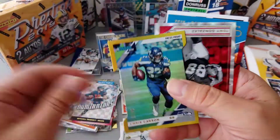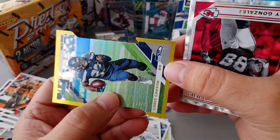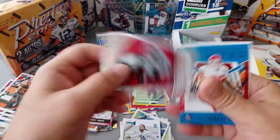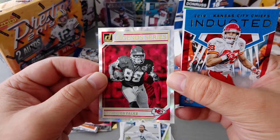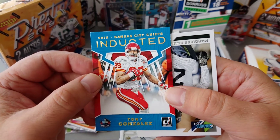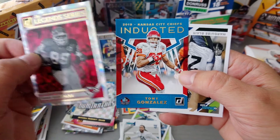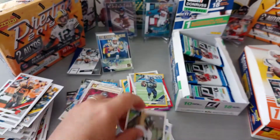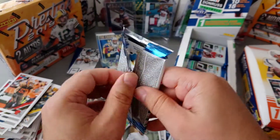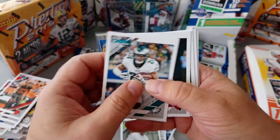Jimmy G — we got our first die cut! Chris Carson, Seahawks, numbered 24 to 25 — nice die cut press proof. Legend Series Tony Gonzalez, inducted into the Hall of Fame last week as a Kansas City Chief. There he is, Tony Gonzalez — I just finished saying that, what do you know, I'm a packet reader! I'm the fire starter — the Prodigy, massive hit, great band.